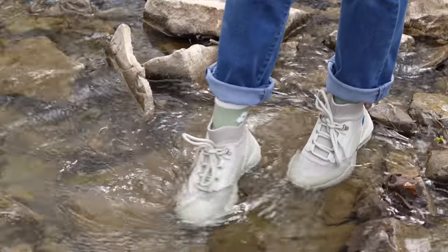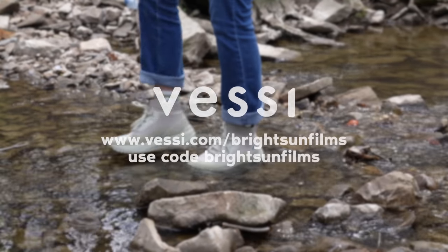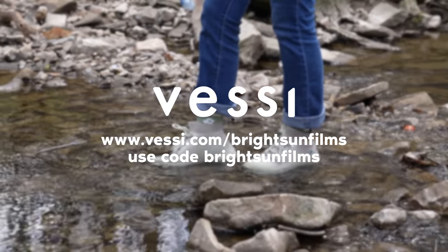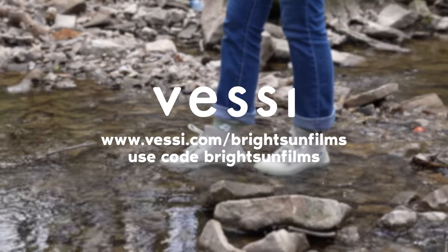This episode of Abandoned is sponsored by Vessi. Check out Vessi styles at vessi.com/brightsunfilms and use the code brightsunfilms for 15% off your order.